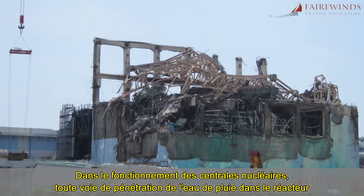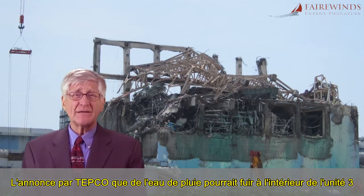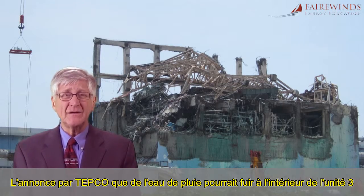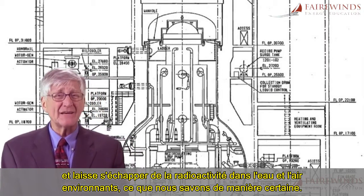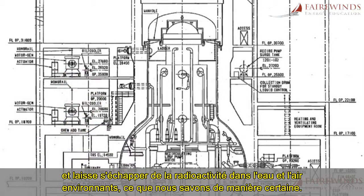In nuclear power plant operations, any pathway for rainwater to get inside a nuclear reactor is also a pathway for significant amounts of radioactivity to leak outside into the surrounding water and air. The news released by TEPCO that rainwater could be leaking inside Unit 3 is a clear admission that Unit 3's containment system is compromised and it's leaking radioactivity into the surrounding water and air. That we know for sure.